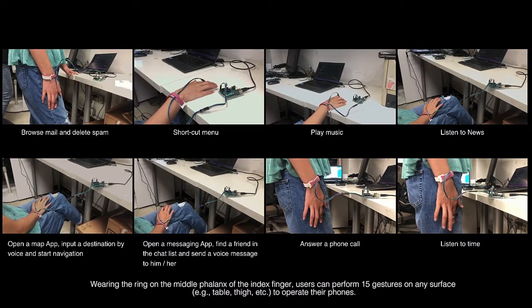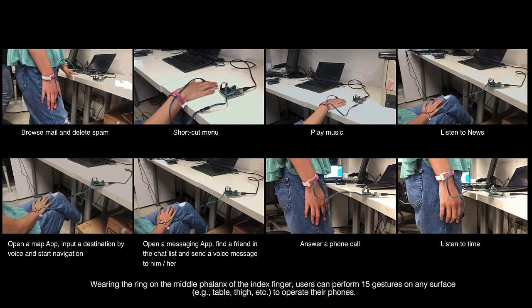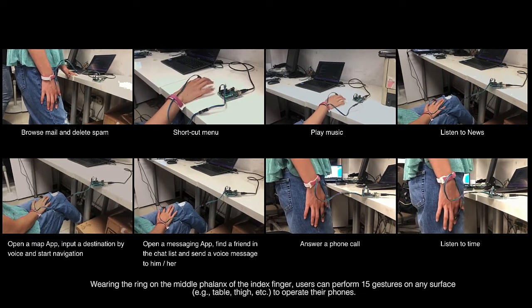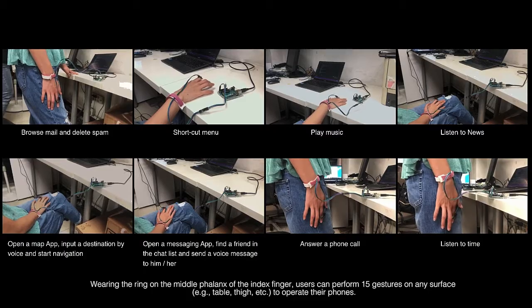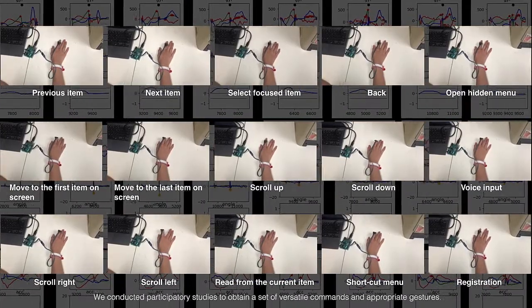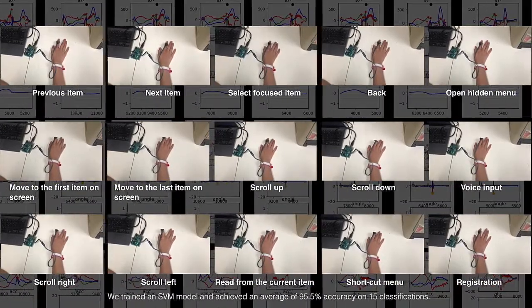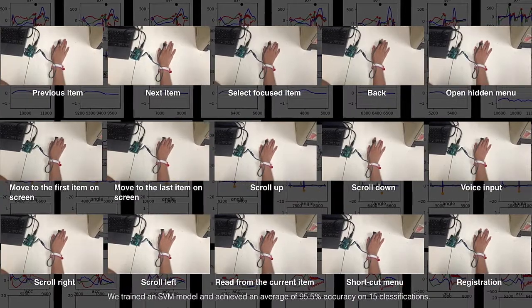Wearing the ring on the middle phalanx of the index finger, users can perform 15 gestures on any surface — for example, a table or thigh — to operate their phones. We conducted participatory studies to obtain a set of versatile commands and appropriate gestures. We trained an SVM model and achieved an average of 95.5% accuracy on 15 classifications.